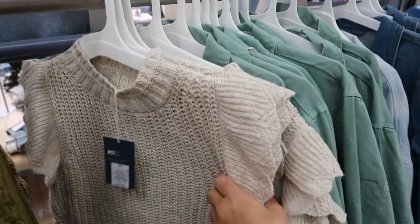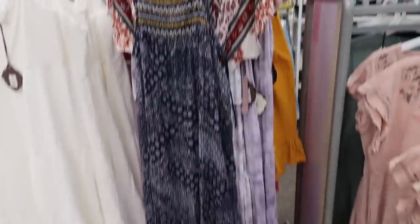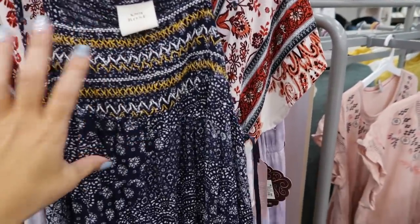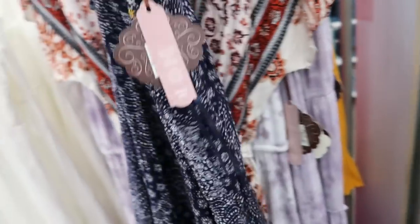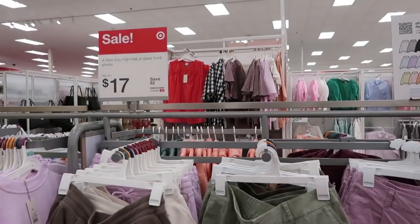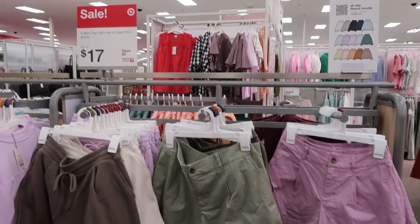Another new dress from Knox Rose — this one has tie detail on the shoulders, some smocking across the bust, and then it flows out. This one is $29.99. Also new: the A New Day high-rise pleat front shorts are on sale, normally $20 and going to be $17.